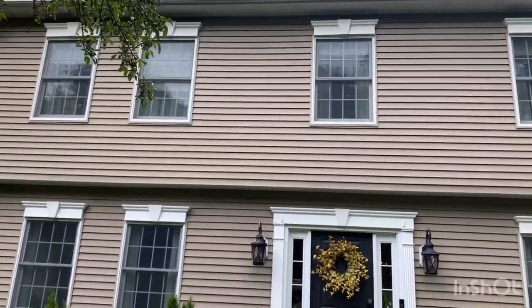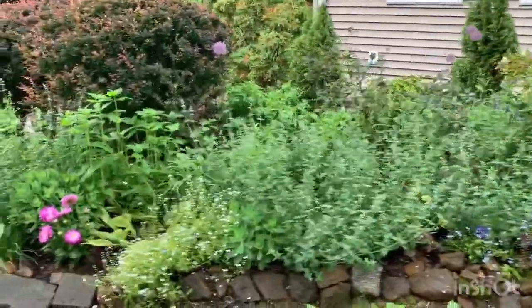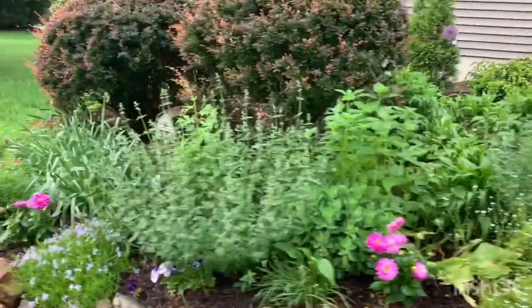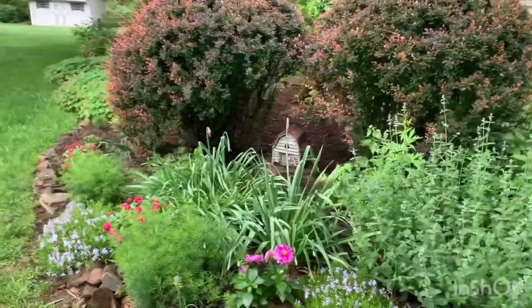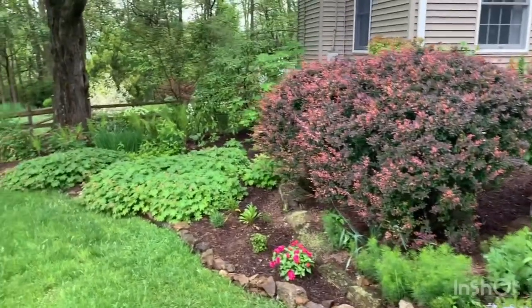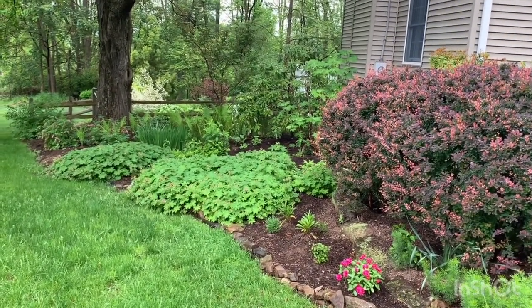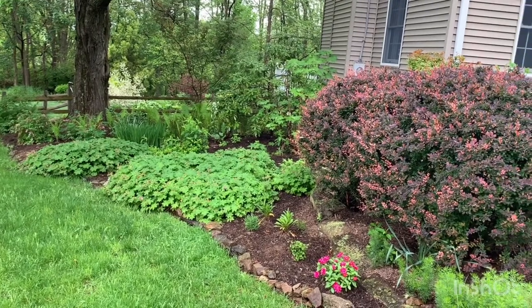The house used to be a ranch, now it's a Center Hall Colonial. You can see some of the plantings going down the side yard. We had a recent freeze here which damaged some of my plants. You know, nature is what it is, so hopefully they'll rebound.